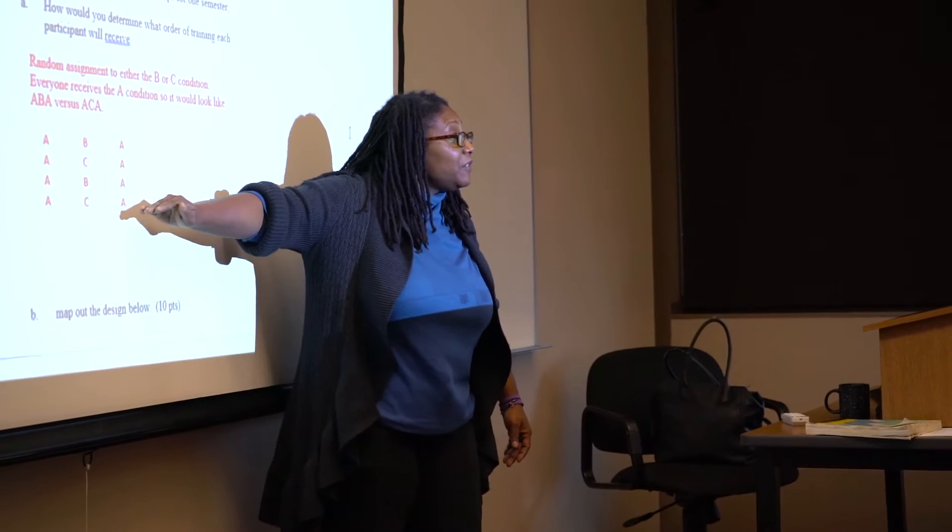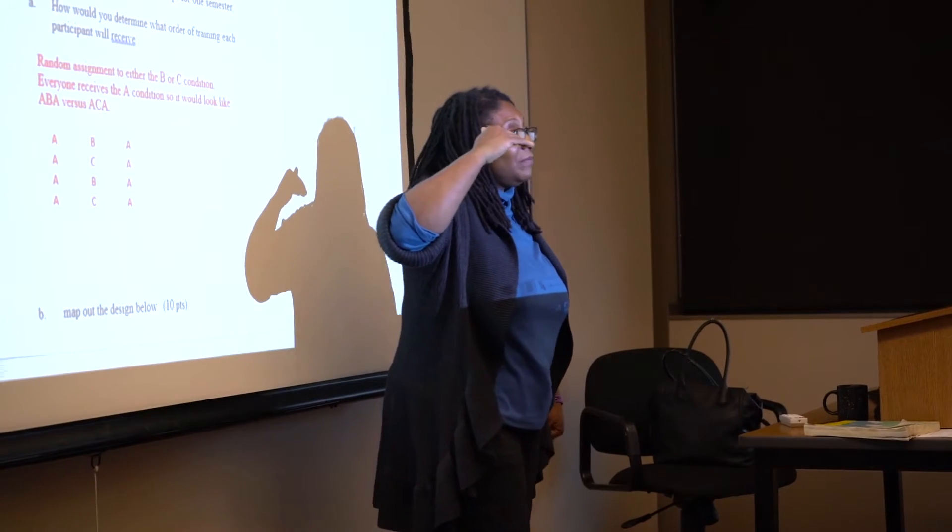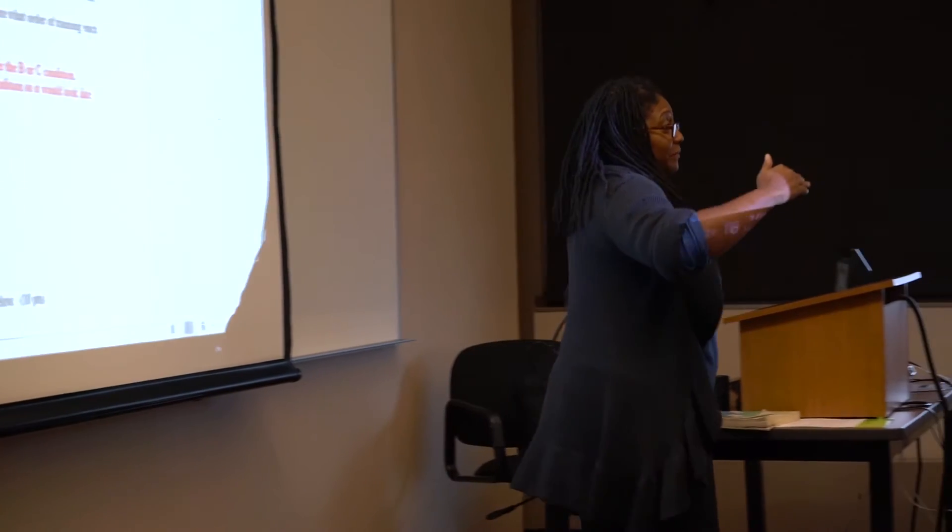I teach our research methods course and biological psychology based on my training in neuroscience, which means I look at how our physiological processes — whether that's genes, whether it's hormones — and how they interact with the environment or nurture to influence how we behave and how we think.